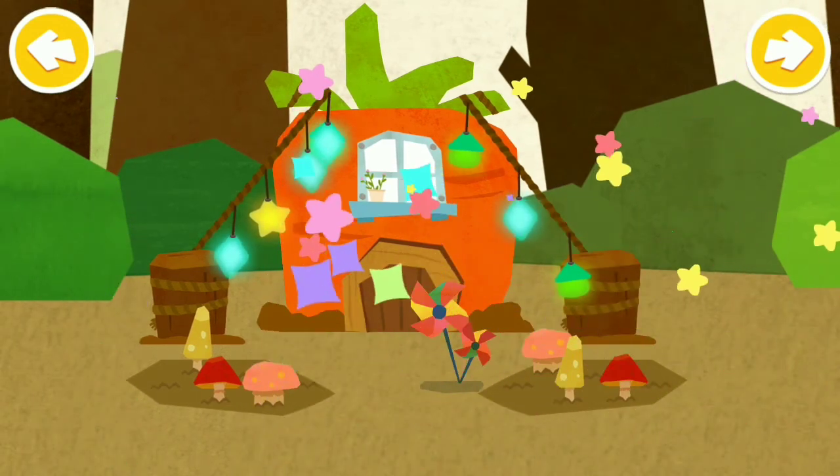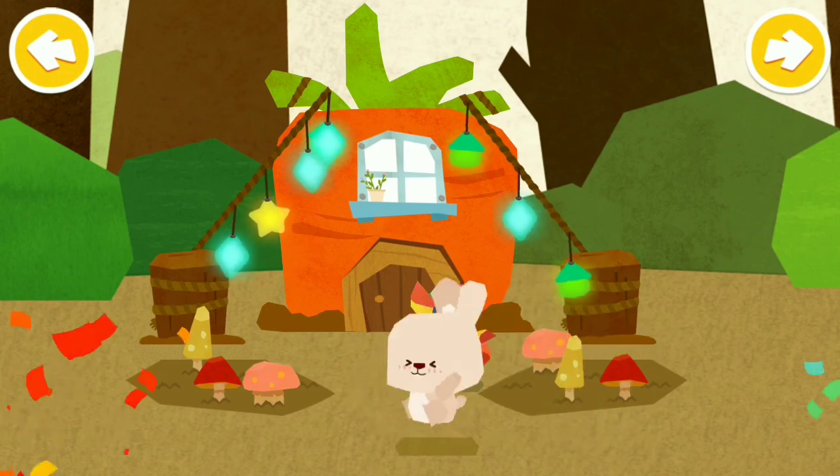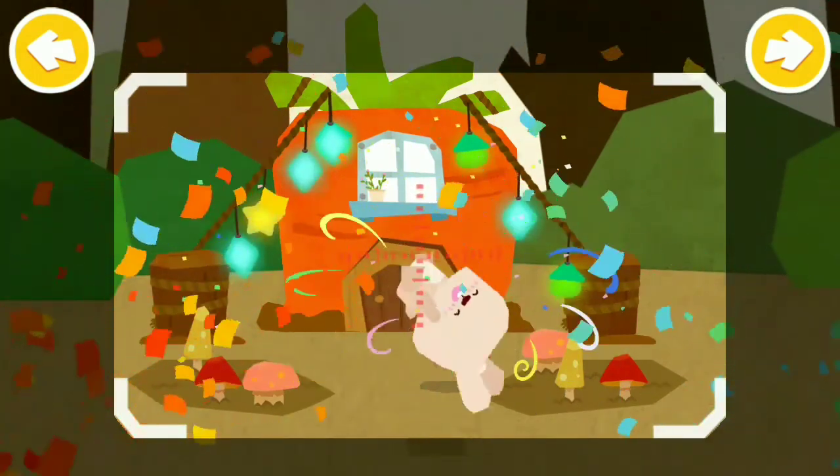What a lovely carrot house you would build. Little rabbit loves it!